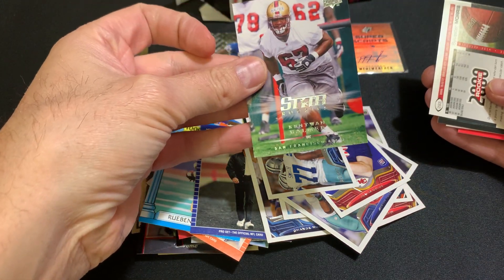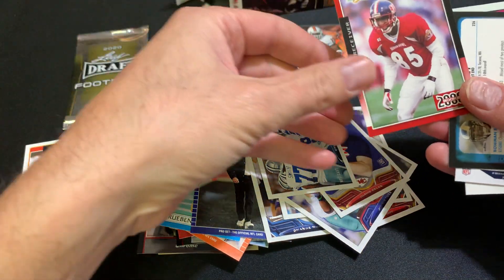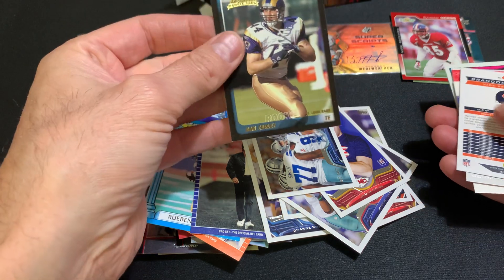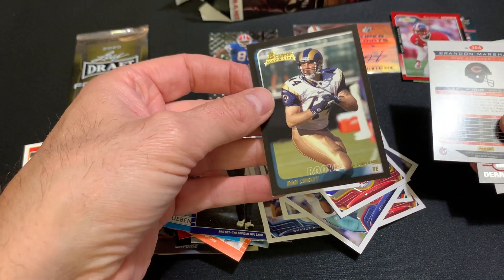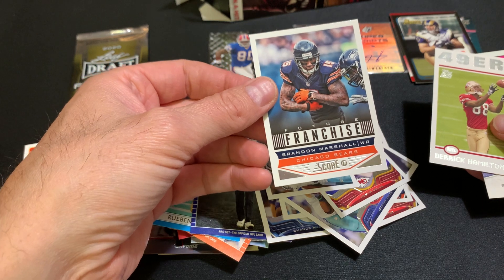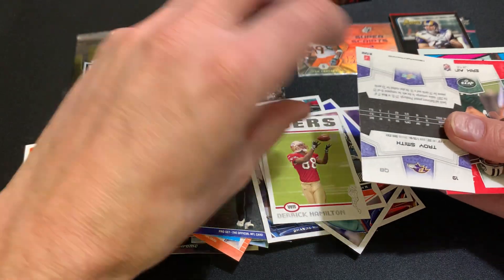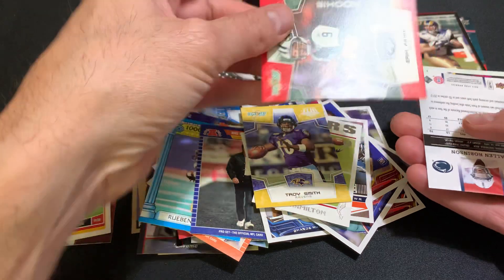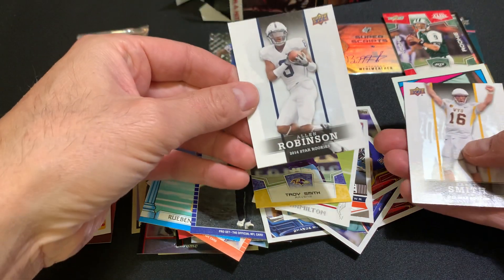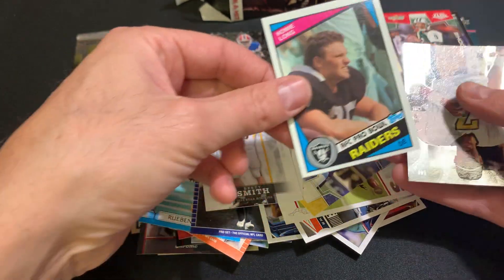And we got a star rookie — Kentwan Ballmer. And then we got Sylvester Morris, another rookie. Another rookie, Dan Curley — these guys used to be rookies, long ago. Brandon Marshall, Derek Hamilton, Troy Smith, Eric Ainge, Ellen Robinson, Brett Smith, and Howie Long.